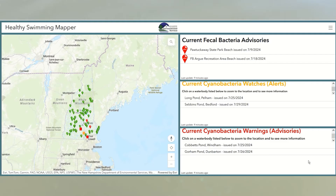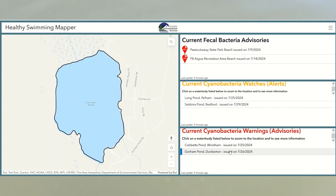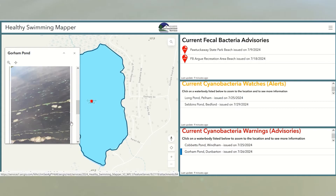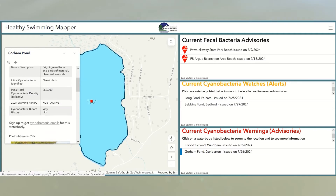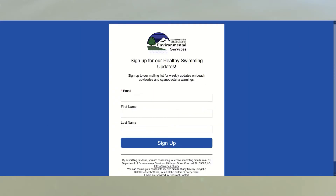Active warnings and watches are listed on the right side, and if you click on them, the map will zoom to the water body to show you more information. This information includes what cyanobacteria was identified, as well as the density and photos of the bloom material, as well as a history of cyanobacteria blooms at the water body. You can also sign up for emails for your favorite water body through our water body specific email list.